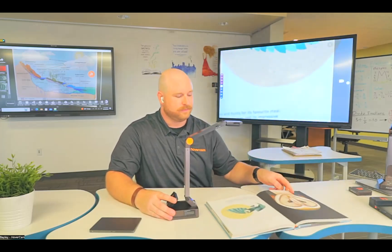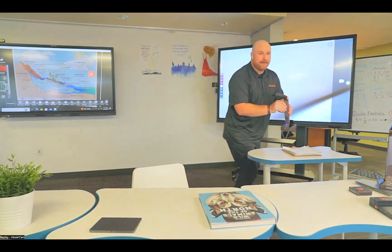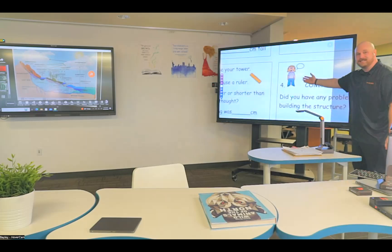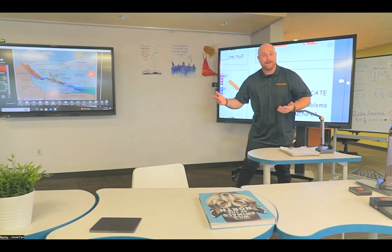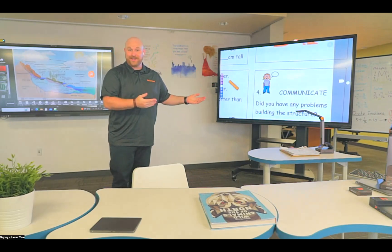Let me just rotate it and we're getting amazing 4K quality at 60 frames per second. This is a Newline interactive flat panel, and all I need to do is plug it in with a single USB cable, click on the camera app, and it will open up. So this is the HoverCam Orbit — it's an amazing tool for the teacher, but what about the student? I can come over here and put my camera in front of my student's work and now we're able to see that work up on the big screen. Let's pretend this is little Johnny's desk.